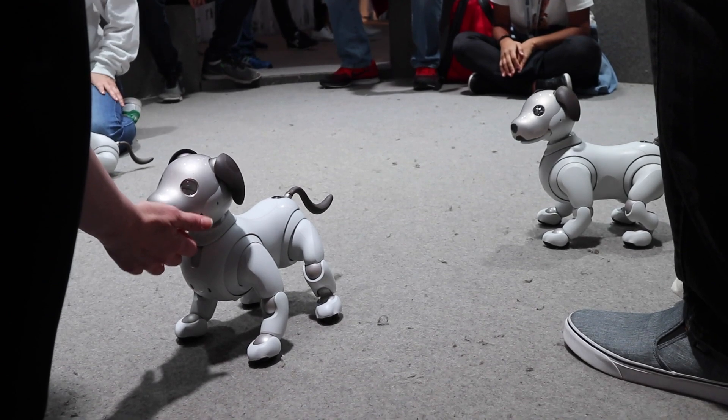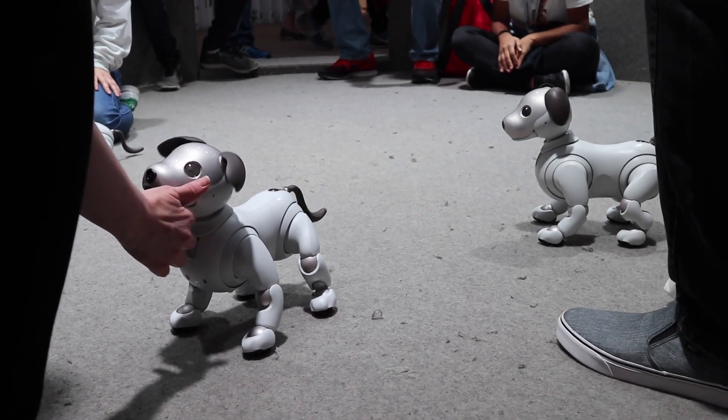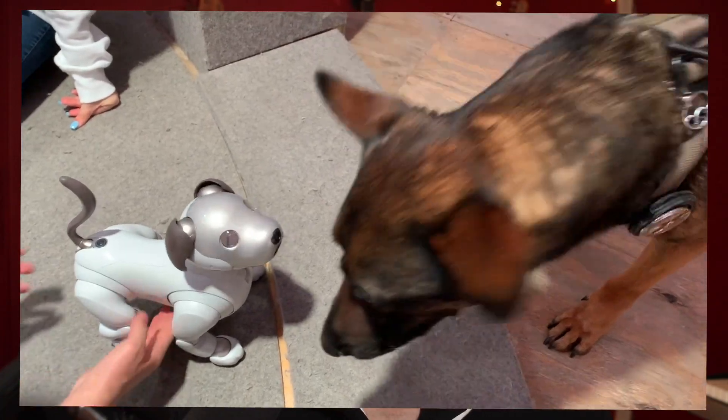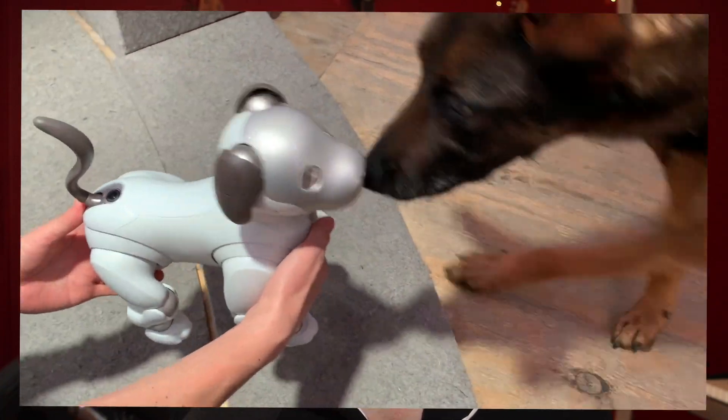Sony had another activation in the same location as last year. The most interesting thing was the Aibo — robot dogs that exhibit some of the same behaviors as real dogs. They get to know you and learn you, and all that information gets uploaded to the cloud, so if something happens to your Aibo you can just download it into a new one. While I was there a police dog showed up and was not happy with these robot dogs — I guess dogs just don't like robots.